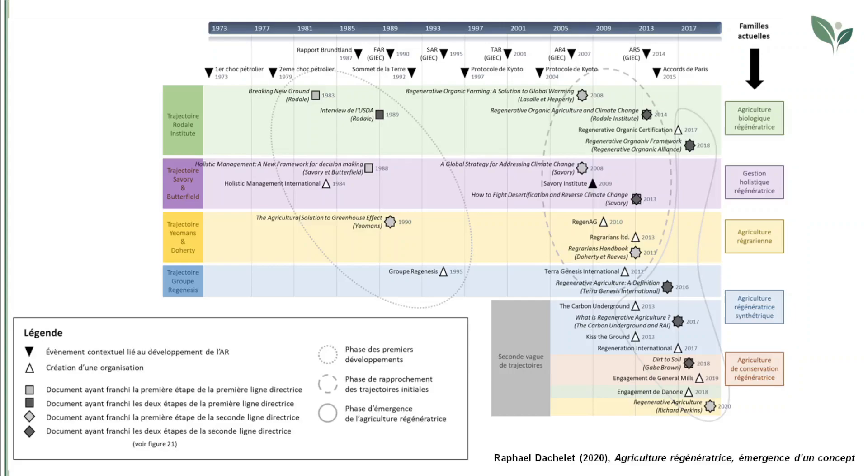The practices recommended vary depending on the different production realities. However, common practices include the reduction of labour, the use of cover crops, and crop diversification or rotation. All families except organic regenerative agriculture recommend integrating rearing within the farm.